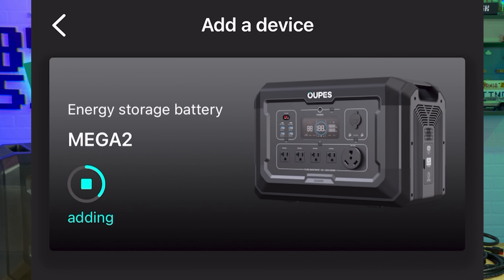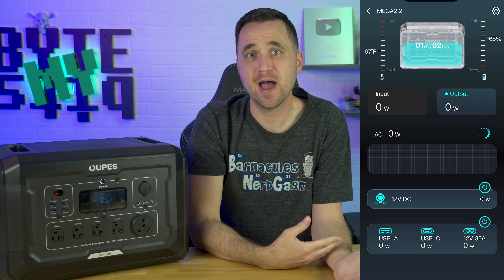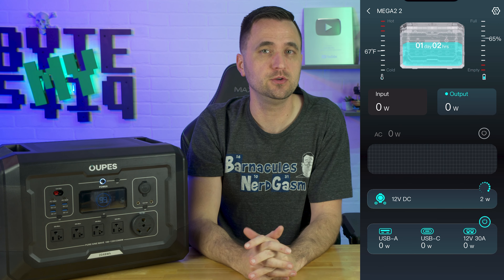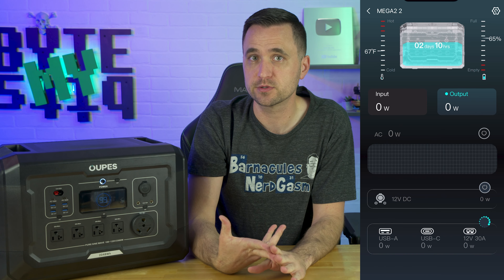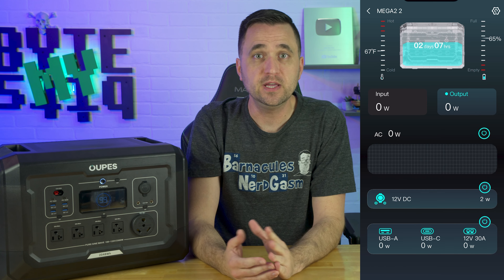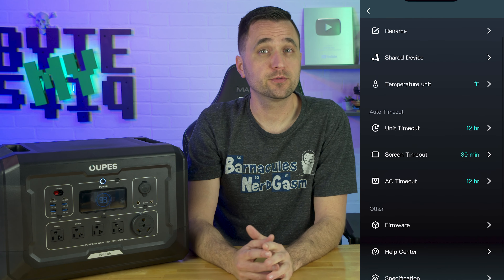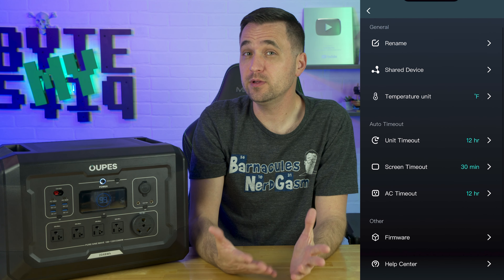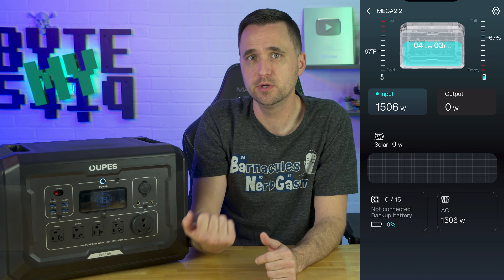The smart app works pretty well for the most part, but it's definitely not a finished product — there's a lot of work to be done. It connects and communicates, and you have some options you can change, but it's very basic. The biggest feature is turning outlets on and off, like the AC or DC inverters, which is great for RV use when you're going to bed. But changing the recharge rate is not in the app, and it really should be since it's a crucial option.